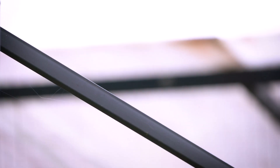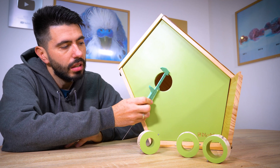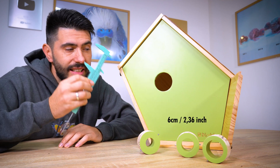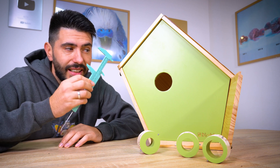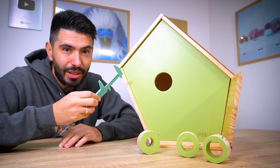We have mostly Eurasian tree sparrows. Measuring the hole size, it's six centimeters — that is perfect for budgies too. You can make your own budgie growth stages video.